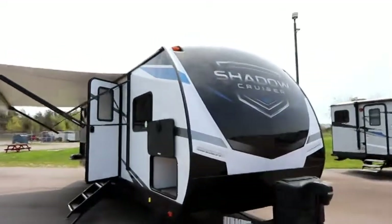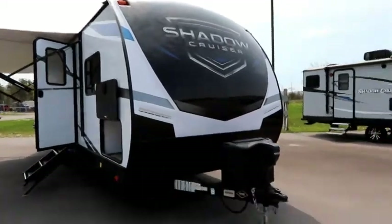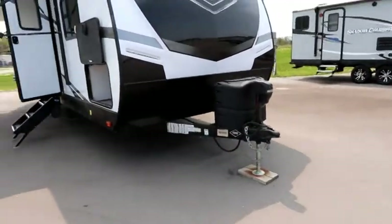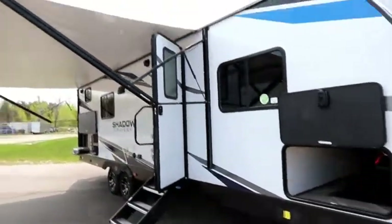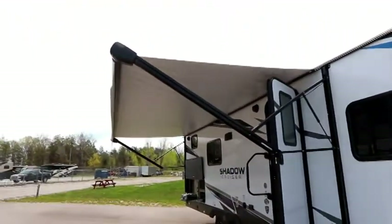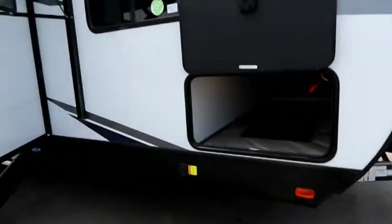When we look at the front you'll notice a molded and painted fiberglass cap. We also have a power tongue jack on this unit, which is standard for 2021, as well as the power awning and power stabilizer jacks front and back are standard.